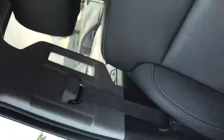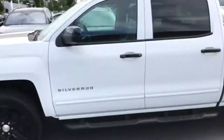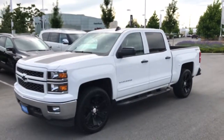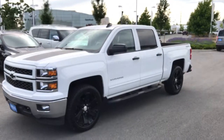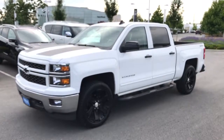This is a really, really clean truck. The 2015 Chevrolet Silverado 1500. Feel free to email me at Austin — A-U-S-T-I-N — dot Calla — C-A-L-L-A — at JLRLangley.com. Thank you for watching.